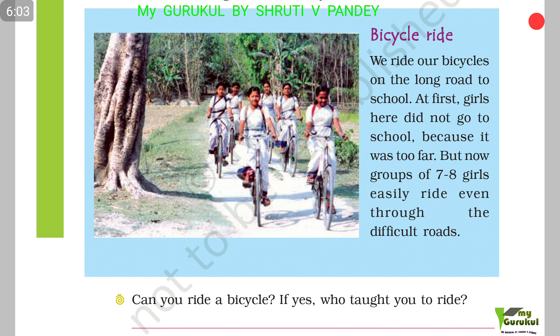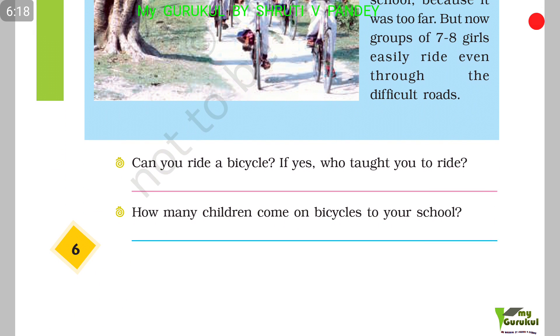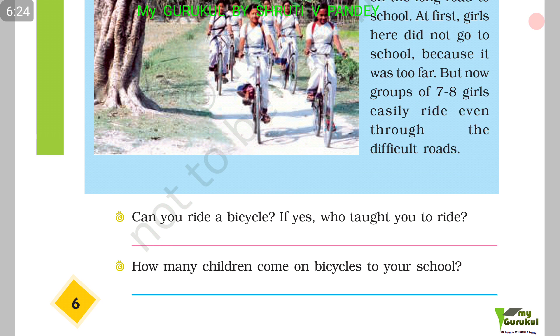Bicycle ride. We ride our bicycles on the long road to school. At first, girls here did not go to school because it was too far, but now groups of 7–8 girls easily ride even through difficult roads. Can you ride a bicycle? If yes, who taught you to ride? How many children come on bicycle to your school?